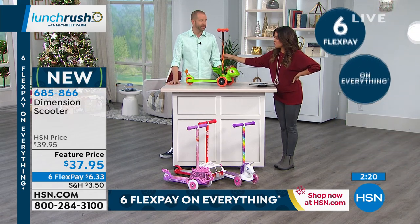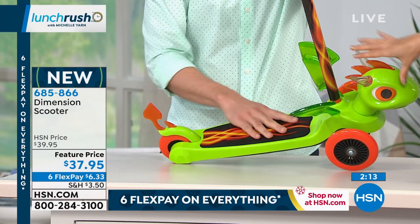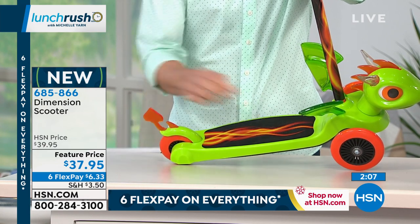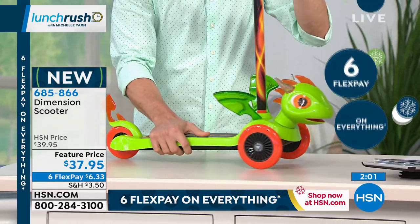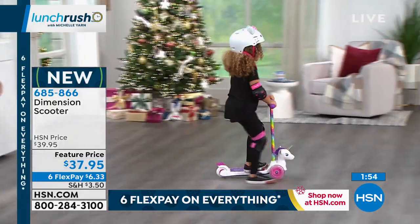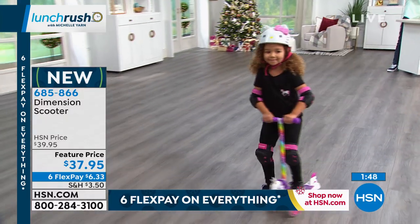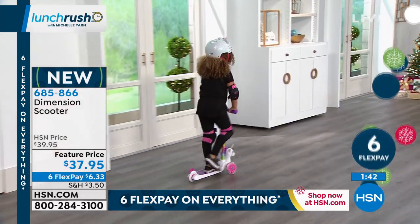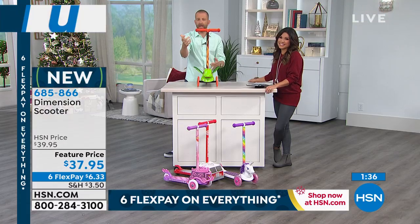Honestly, for Christmas I feel like I wouldn't even want to wrap it — I would just put a bow on this. When the kid comes down or they come over to grandma's house and they see the dragon, the unicorn, the fire truck, or the princess carriage, they're going to be so excited and ready to play with it. It's something that keeps them active, using their imaginations. There's no learning curve because you've got two wheels in front for easy balance. If it is a little one, now they can keep up with their older siblings or cousins. Hazel here is five, and this is good for ages three and up, up to 50 pounds. Hazel's just zooming around the studio having an absolute blast.